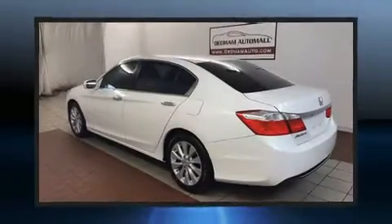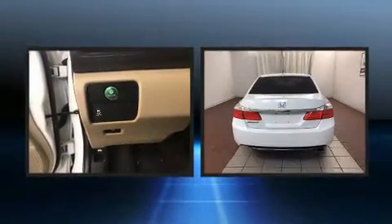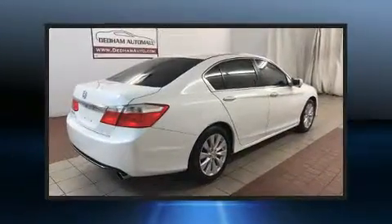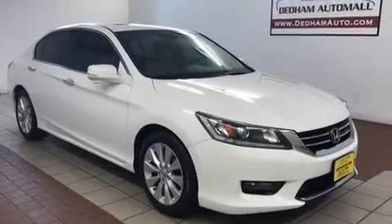Treat yourself to a test drive in the 2014 Honda Accord. It features a front-wheel-drive platform, an automatic transmission, and a 2.4 liter four-cylinder engine. Honda prioritized practicality, efficiency, and style by including delay-off headlights and